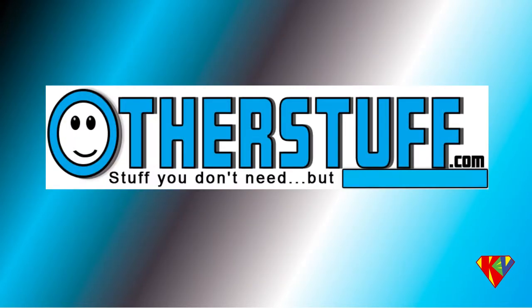The logo is what we're really excited about. As a matter of fact, we were so excited we went ahead and created an animated GIF so that the smiley in the otherstuff.com text actually appears to be winking continuously.